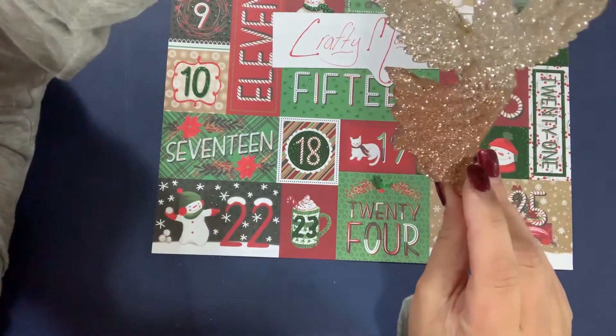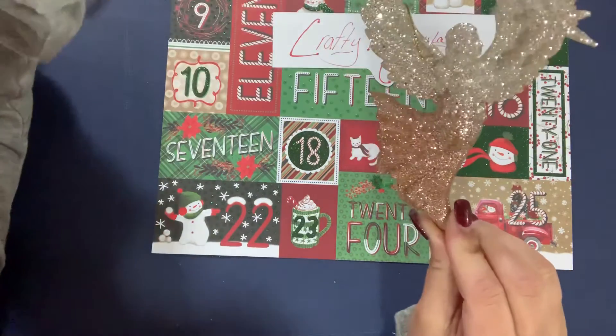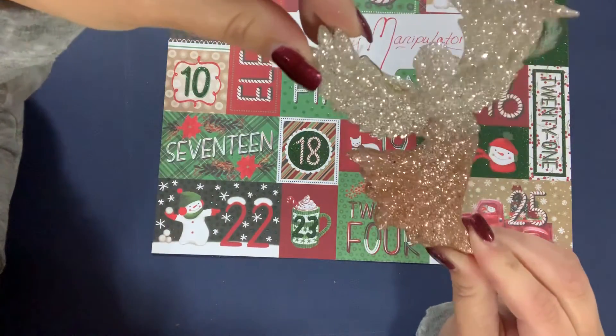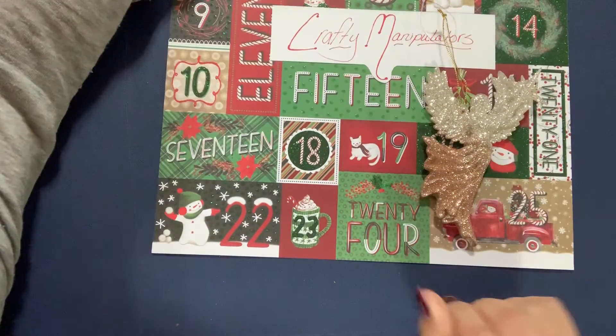Look at this beautiful angel ornament — it is so glittery and beautiful. You see that pink? It's almost like a silver and rose gold. It is beautiful. Thank you so much, Secret Santa. As always, I love it. I'll see you guys tomorrow!